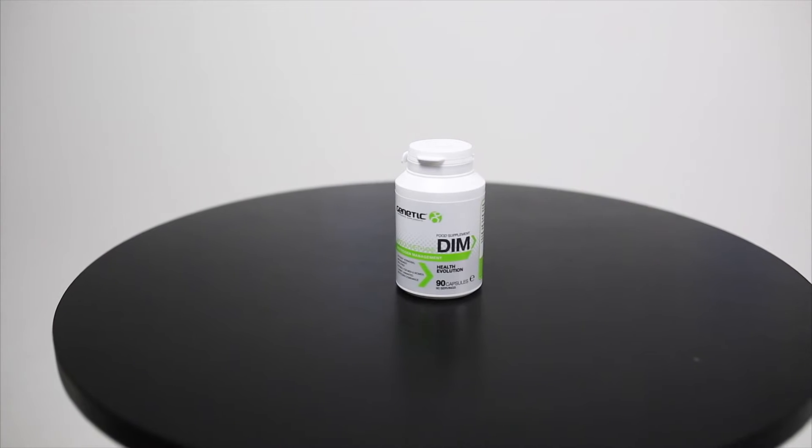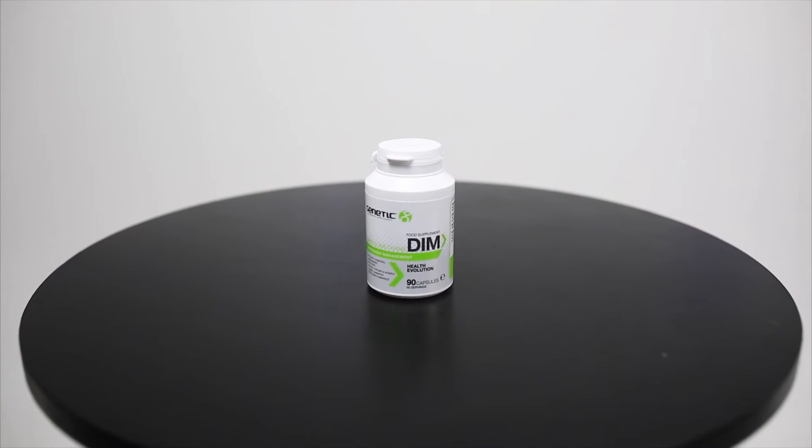Hi guys, Phil Graham here and today I'm with Genetic Supplements DIMM, as part of the health evolution range. DIMM is an absolutely fantastic compound for optimizing natural and healthy estrogen metabolism.